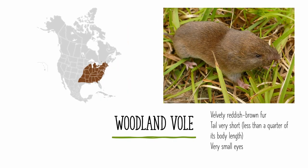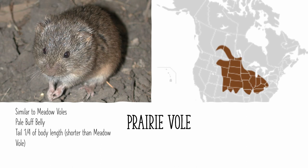The woodland vole is found all over the eastern United States, and as far west as Texas and Kansas. It can be identified by its velvety reddish-brown fur, its very short tail, and its very small eyes, which are due to its mostly subterranean existence. The prairie vole is found in the central U.S. in the Midwest and the Great Plains, as well as some of the Canadian prairies. It is similar to the meadow vole, but with a pale buff colored belly instead of grey, as well as a shorter tail, which is only about a quarter of its body length.